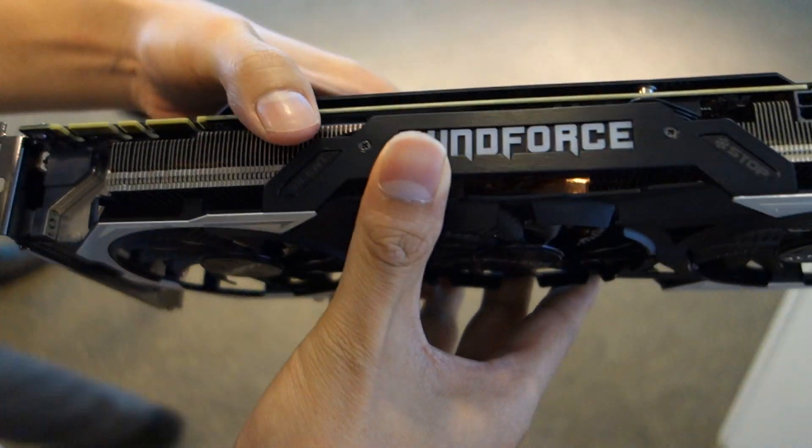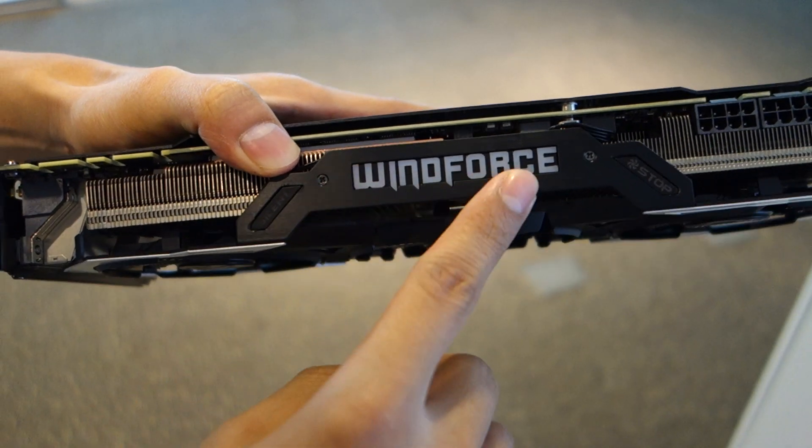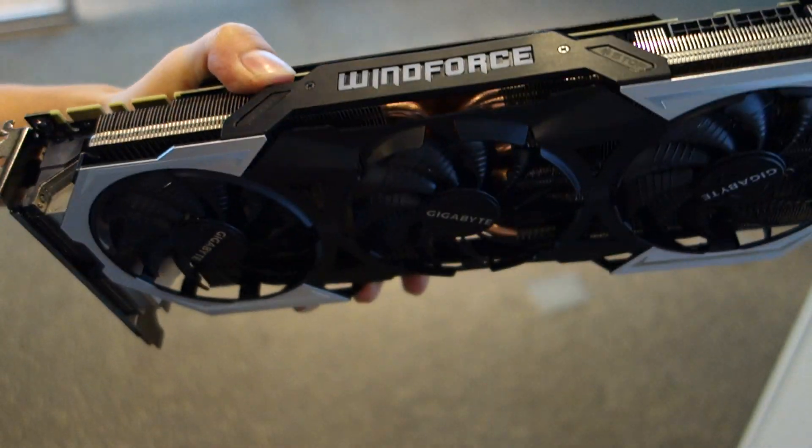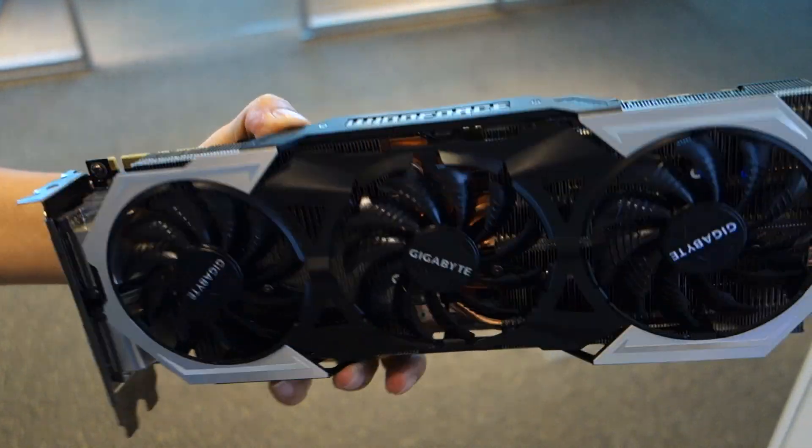Another new thing about this one is we added 7 colors into our WinForce LED logo, so it's going to match your PC build, whatever it is — it's going to look cool. You can control that through our OCGuru2 utility software.